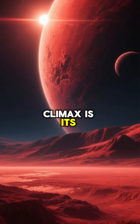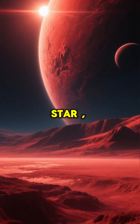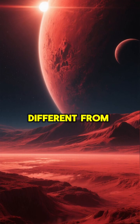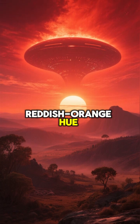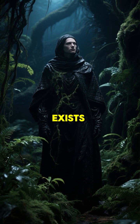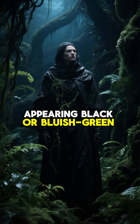The exciting aspect is its unique day-night cycle. Because it orbits a red dwarf — a much smaller, dimmer star — its surface light would be very different from ours. If you stood on Kepler-186f, your daylight would have a permanent reddish-orange hue. Its vegetation, if it exists, might be adapted to absorb this specific light, perhaps appearing black or bluish-green.